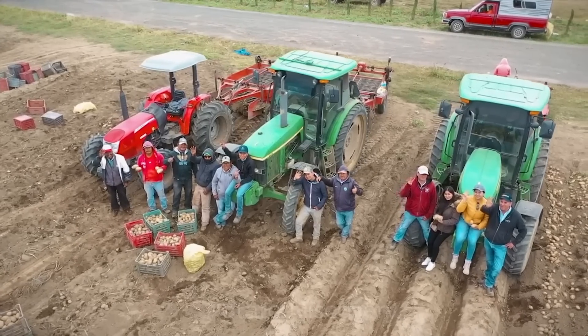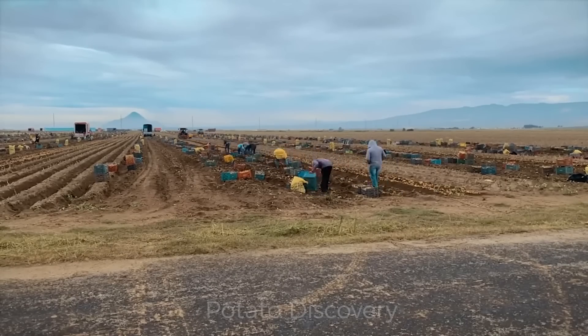In the last evening, these workers will have a full meal, rest in the field, and then continue the work.